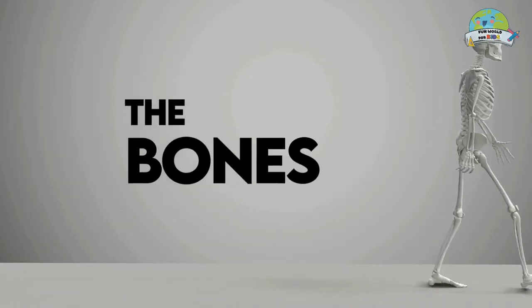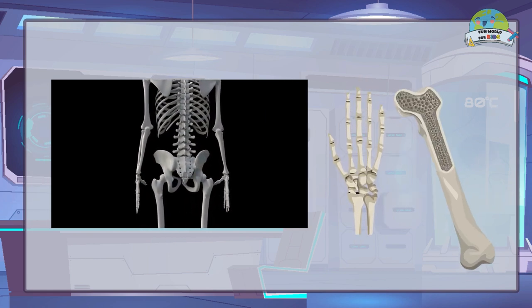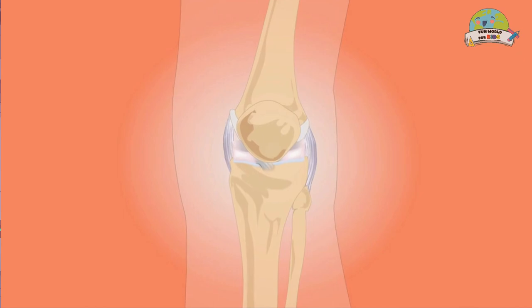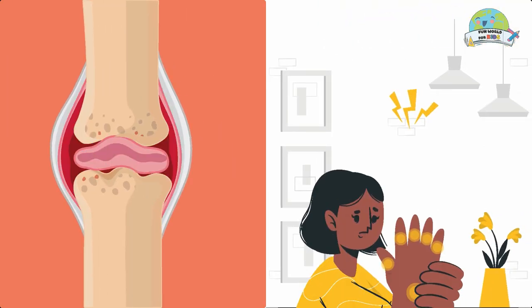The bones are firm, hard and resistant organs, composed of hard and soft tissues. Cartilage is found at the ends of the bones, protecting them. They function as pads and prevent bones from colliding with each other, thus preventing their wear.